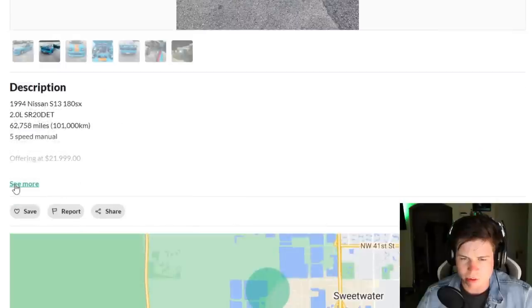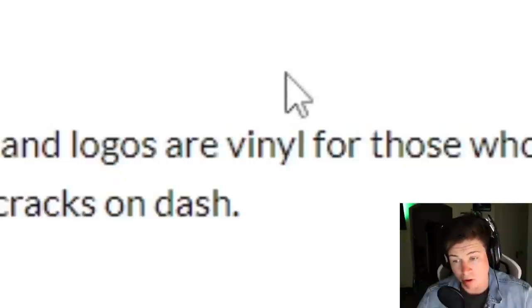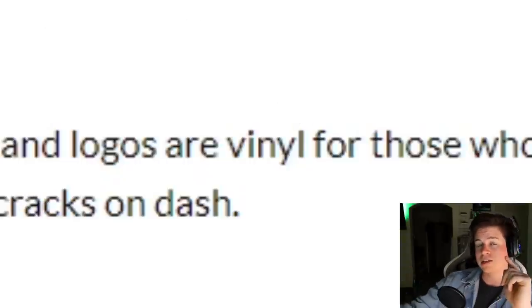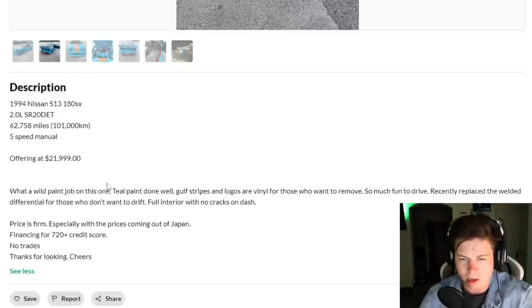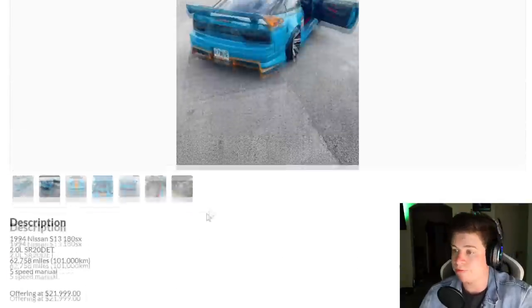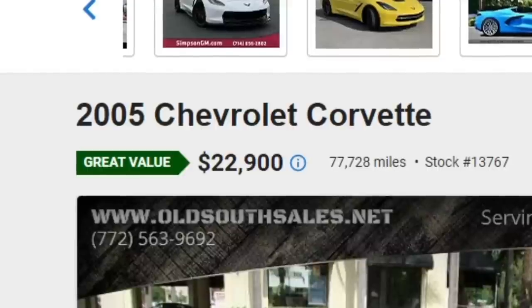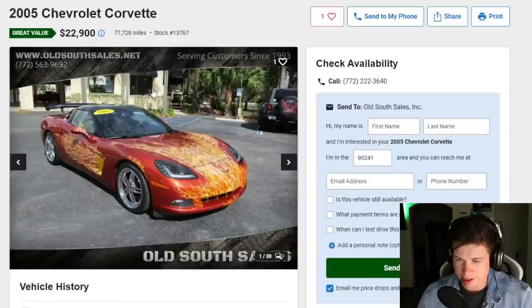It's an SR20 DET, 62,000 miles - pretty good. Five-speed manual, offering at $21,999. Teal paint, golf stripes and logos are vinyl - so you can add on top or take it off. That's key. Financing available - so this is probably a dealership. You'd probably sell it easier if you take off the golf stuff.